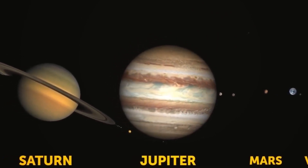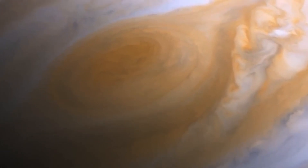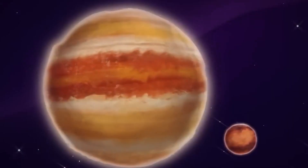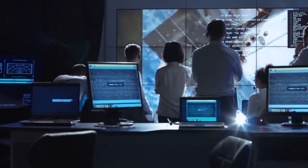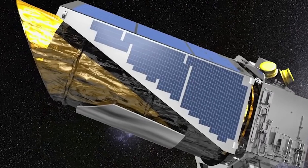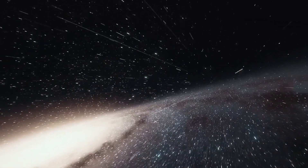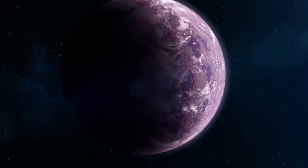The Kepler telescope was built for one purpose: to look at a certain patch in the Milky Way in search of exoplanets. The exoplanet hunter observed over hundreds of thousands of stars and discovered thousands of exoplanets during its lifetime. Kepler lifted off on a Delta II rocket, launched in 2009 as part of NASA's Discovery Program, and its job was to constantly scan a fixed patch of sky within our Milky Way galaxy to find planetary systems.